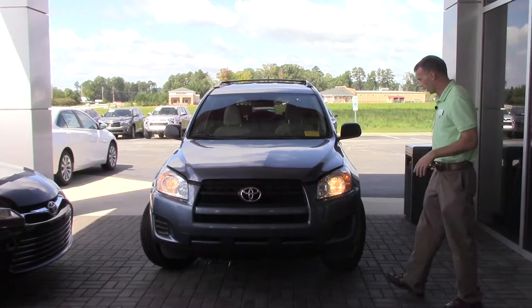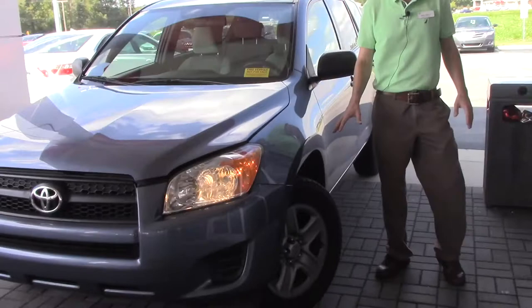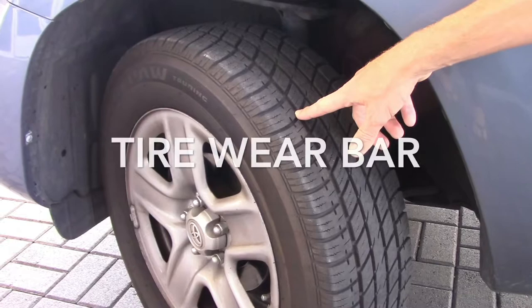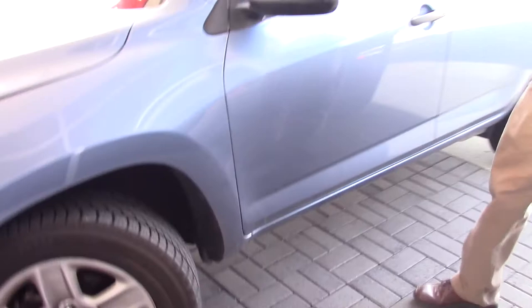The first thing that we're always going to look at are going to be tires, because that's one of our biggest expenses here at the dealership when reconditioning the car. As you can see up here, if you'll zoom in, you can see that vehicle there has excellent tires on it. If you'll look right here, that's the wear bar. Now when we start getting down to that area, that's when we know we need to put new tires on the vehicle.